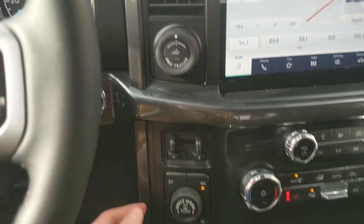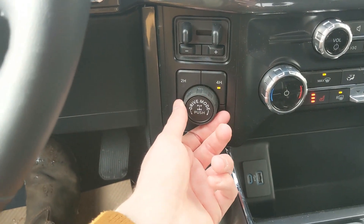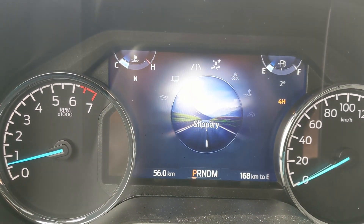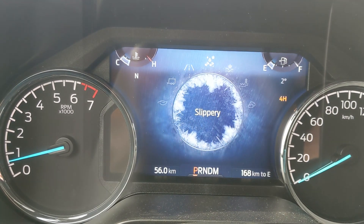To the left you have your pro trailer backup controller, trailer brake controller and 4x4 controls with a locking rear differential and drive mode selector for normal, tow haul, eco, sport and then on the opposite end you have slippery, deep snow sand, mud ruts and rock crawl mode as part of the FX4 package.